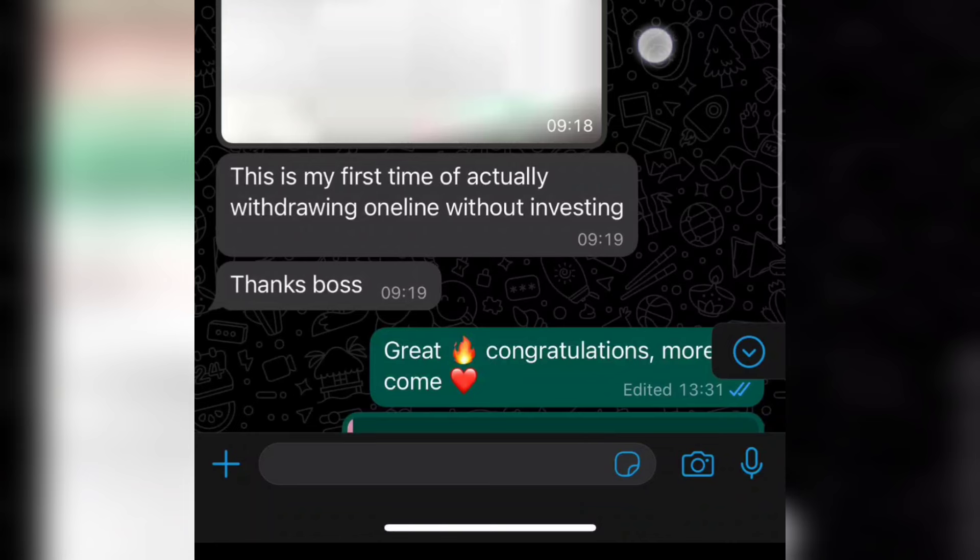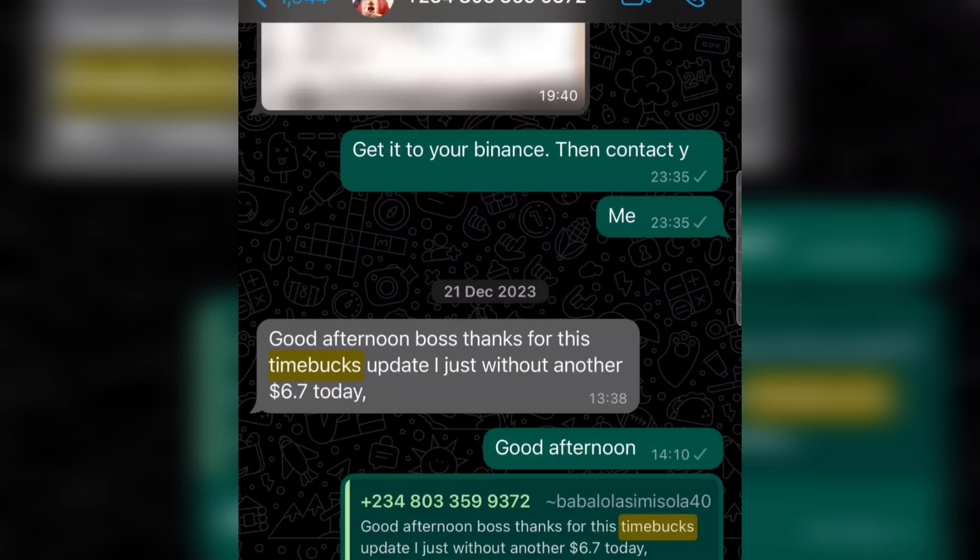As you can see on the screen, this is another member. On the 21st of December 2023, he sent me this message. He said: 'Good afternoon boss, thanks for the Timebox update. I just withdrew another $6.70 today.' As you can see on the screen.